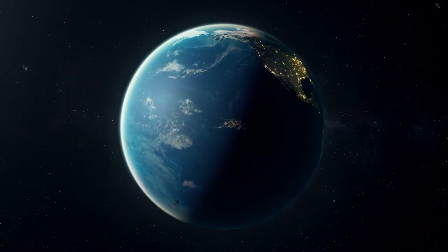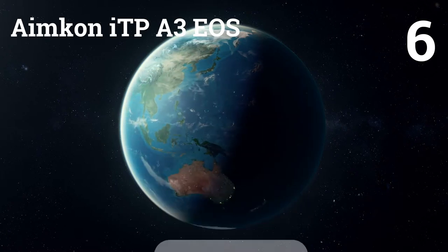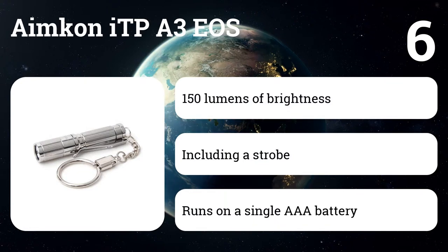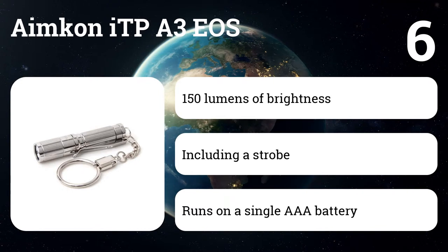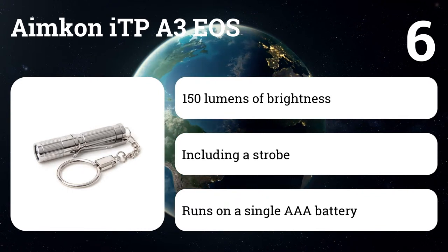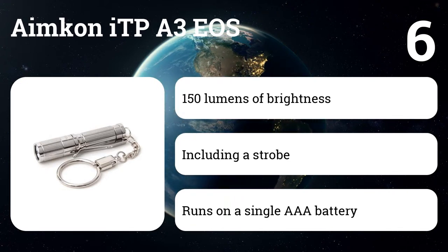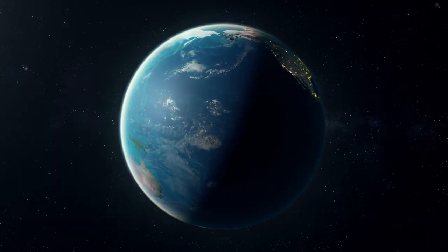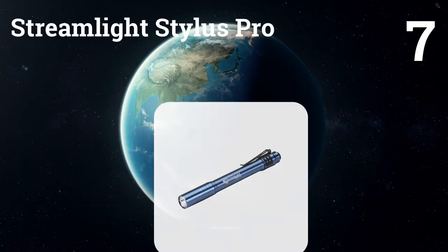Number six: the Olight i3PA3 EOS. Chances are you have your smartphone with you most of the time, but if you want another flashlight that's always at the ready, a keychain light is a great option. The i3PA3 EOS comes recommended by Gizmodo and others and could even replace a larger flashlight. It costs just $15, runs on a single triple-A battery, pumps out 150 lumens of brightness, and offers a range of brightness settings including a strobe.